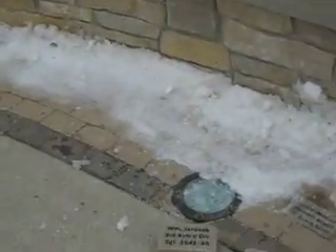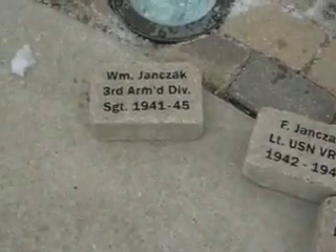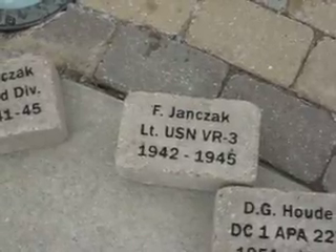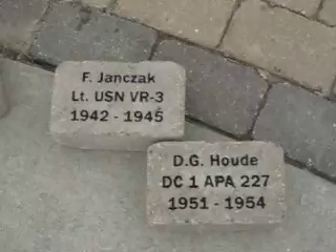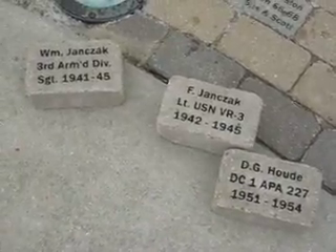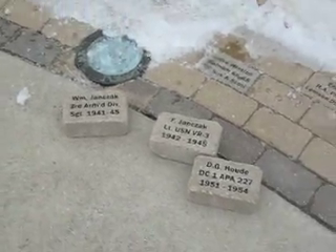I wish I had these in the ground, but when things are frozen — there are the three bricks. There's Uncle Bill's, there's Uncle Floyd's, and there's Dad's. The two Navy bricks will sit here in front of the monument, and Uncle Bill's will be over by the Army. They turned out real nice. Again, if the ground was thawed, I'd have them in place, but as soon as that happens, I'll reshoot this.